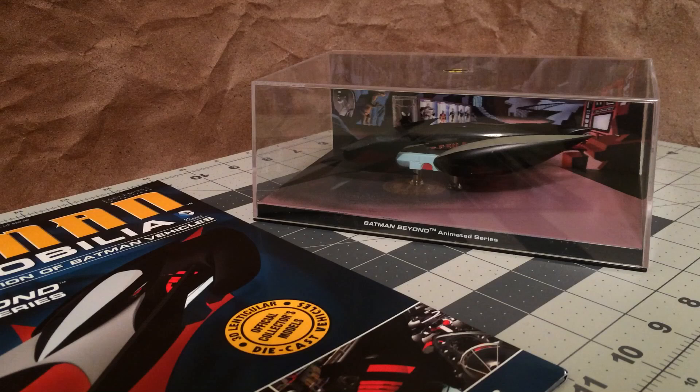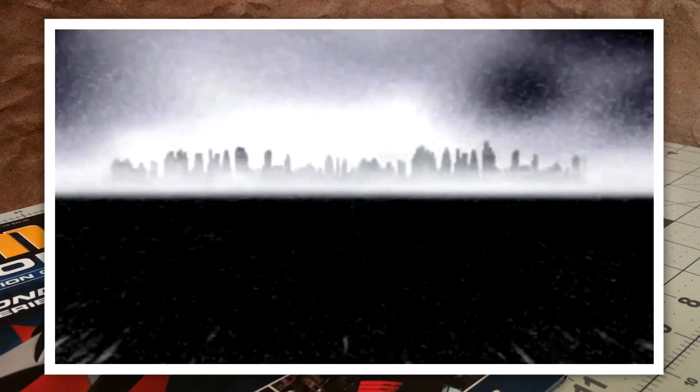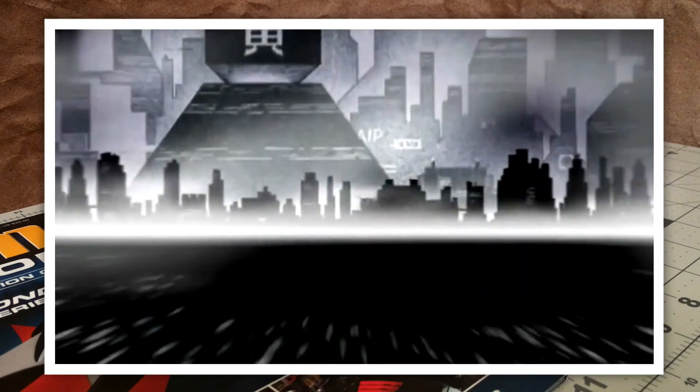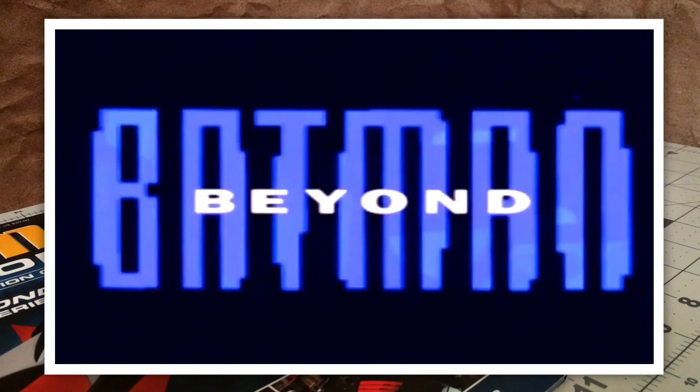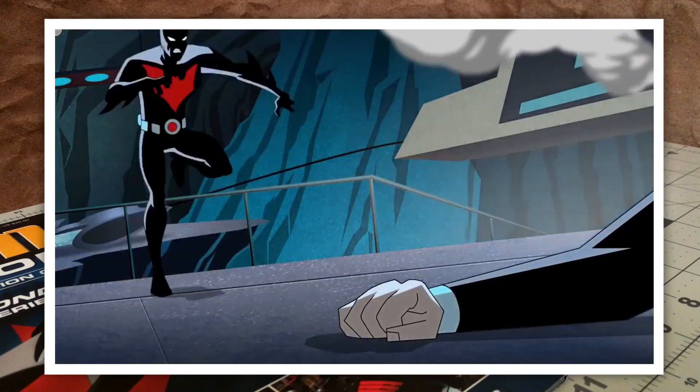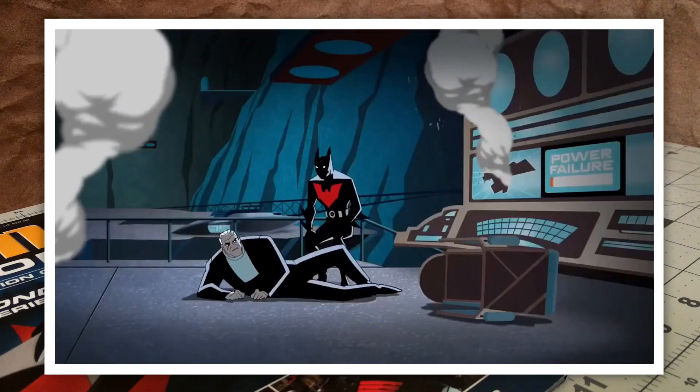I'd be lying if I didn't say that one of the reasons why I love it so much is because I was a big fan of the TV series. I just love the way the creative team behind Batman the animated series created this possible future for the character of Bruce Wayne and Batman. I love the concept, the characters, and the storytelling — they were all incredible, especially in the first season.